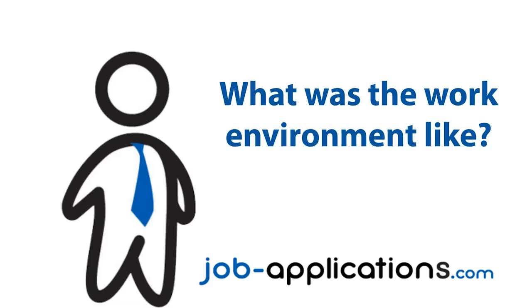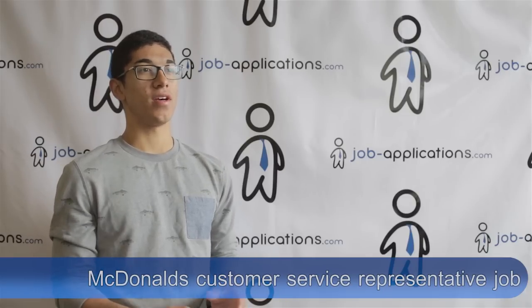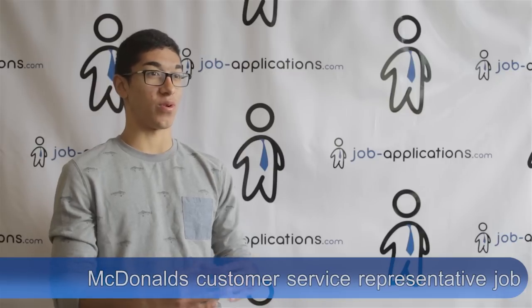What was the work environment like? It was busy — there's no downtime. How it works is you're pretty much part of an assembly line. You're the forefront, the one directly interacting with the customer. You may take the initial orders and give them back, but you can't focus on a co-worker's job — you have to focus solely on yours.